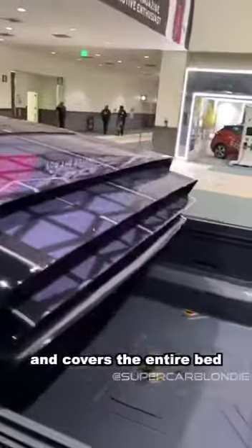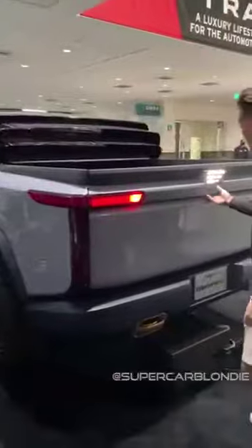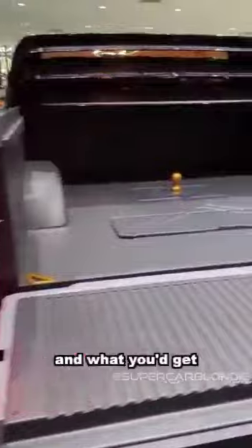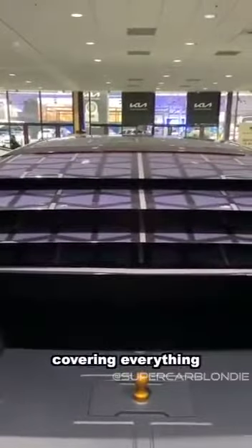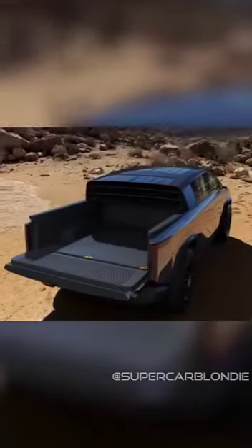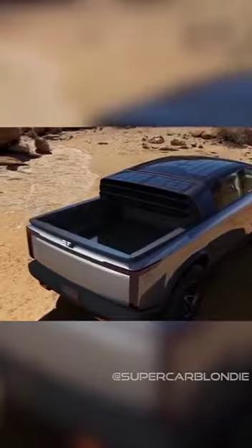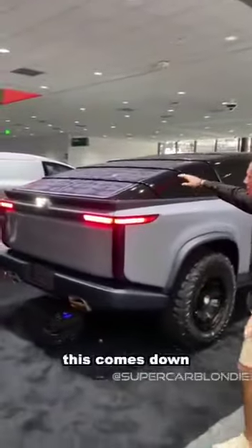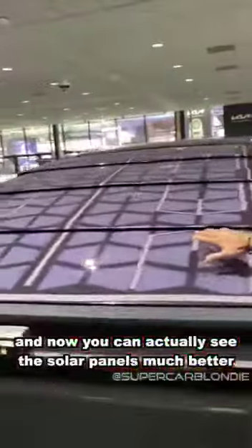This actually retracts and covers the entire bed, and they're solar panels. So you can actually open the back up like this — this comes down. What you'd get is this coming all the way down, covering everything. At the press of a button, this comes down, and now you can actually see the solar panels much better. That is crazy.